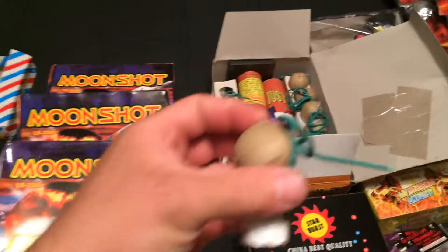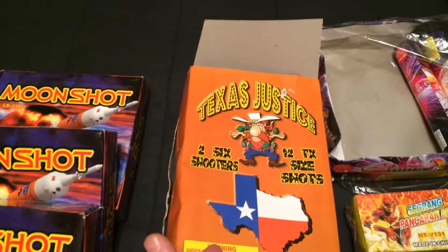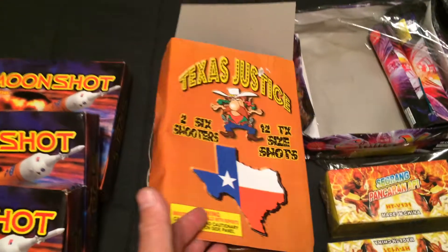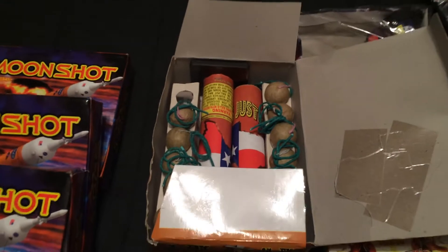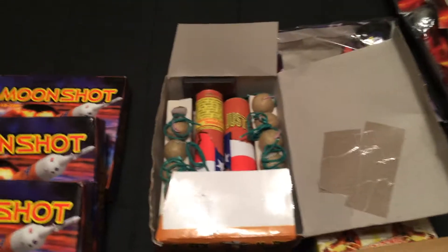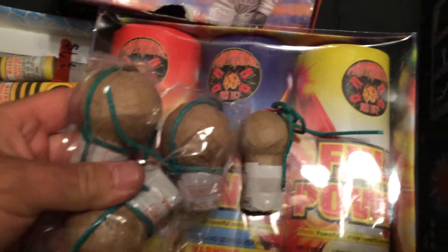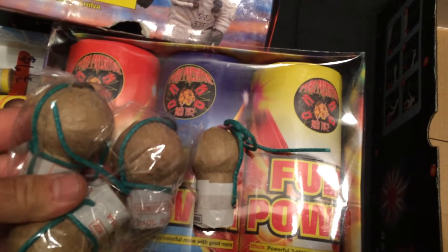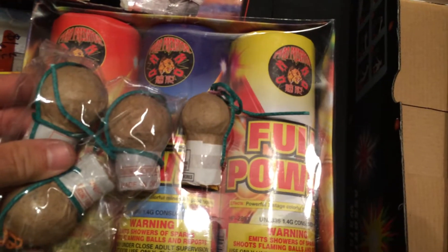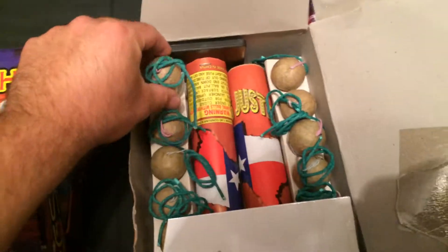These are really impressive. I had these several years ago and haven't seen them around until just recently, so I went ahead and swooped up three boxes — a very impressive shell. Let me do a size comparison: here goes like a 1.75-inch and then there goes your one-inch. Super small, but trust me, these pack a punch. If you see these around, pick them up — they're nice.